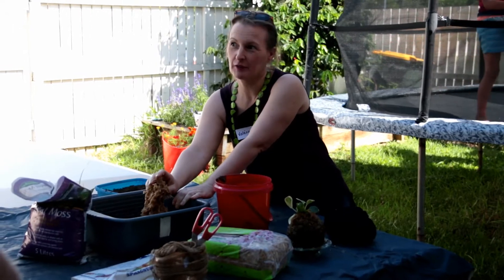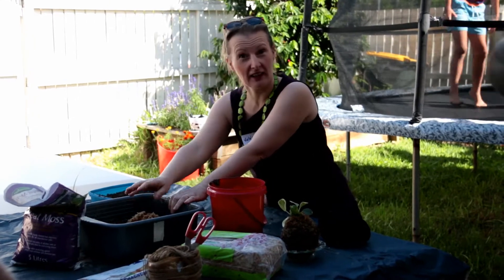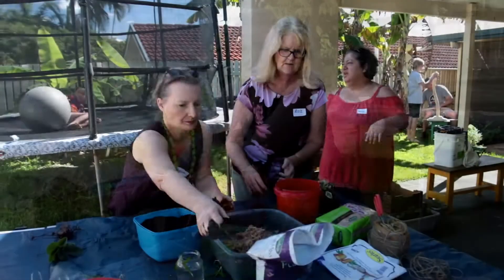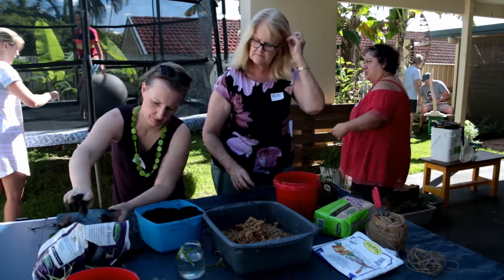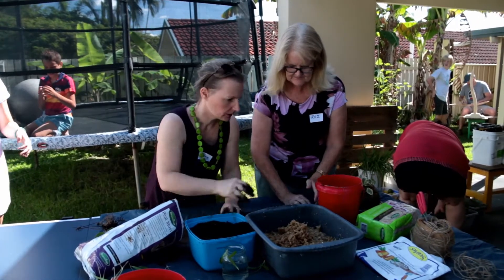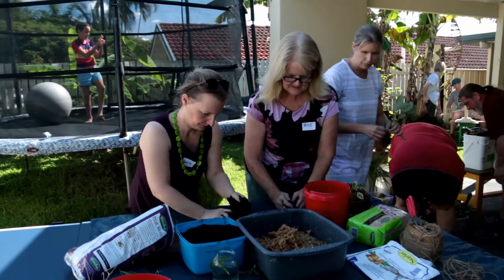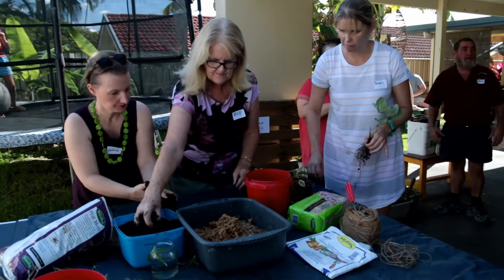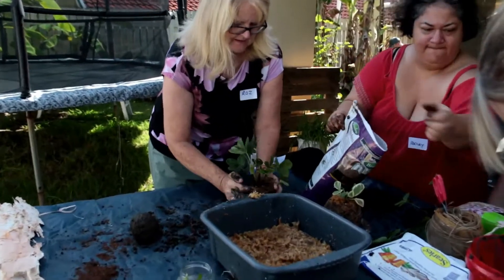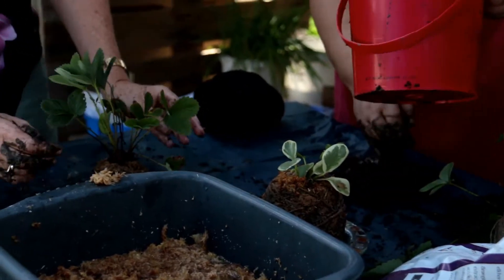Another thing you can use if you don't have sphagnum moss — and it's actually quite expensive to buy sphagnum moss — is you can put some peat moss as well. You can use potting mix and clay, and if you want to put some peat moss as well. So once you've got your ball, with your finger you make a little hole, and then what you could do is split it in two and put your plant in there.